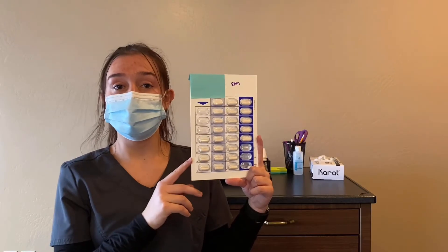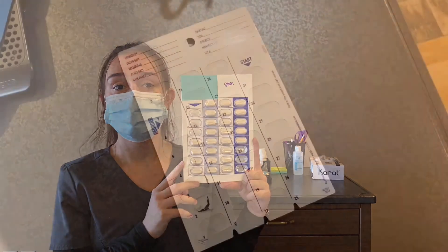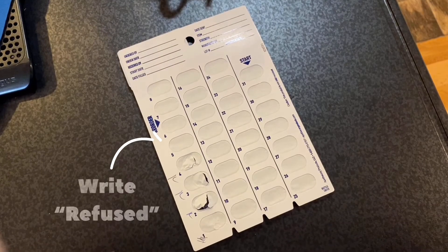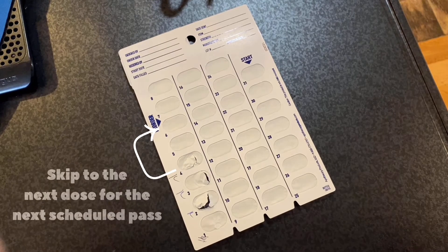If you have a medication that is refused or not administered for another reason, you need to make sure that you write 'refused' on the bubble pack. Then skip to the next dose for your next scheduled pass.